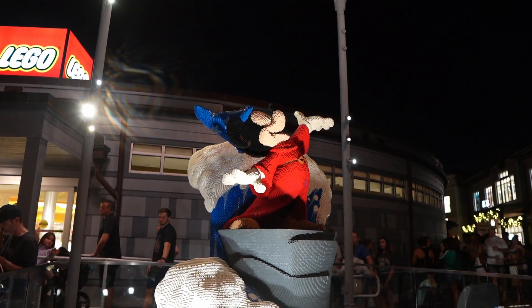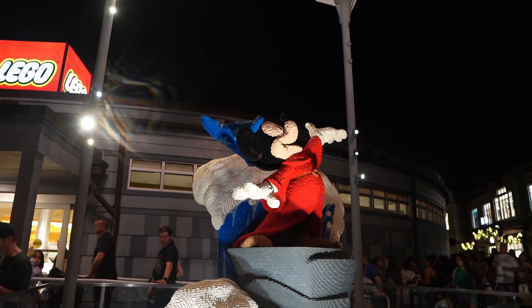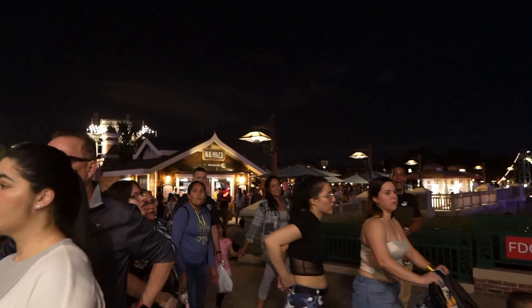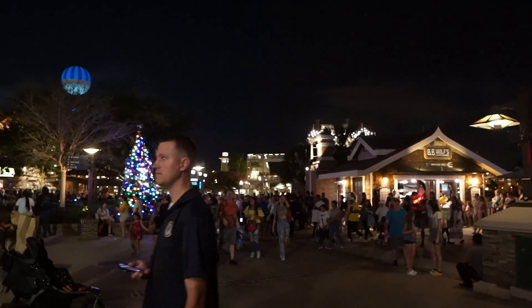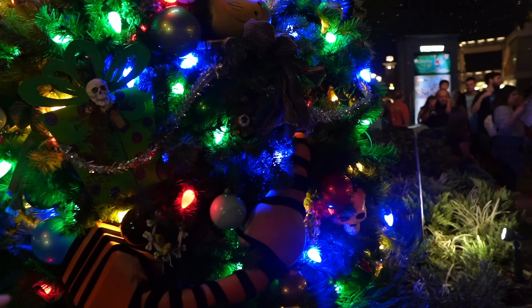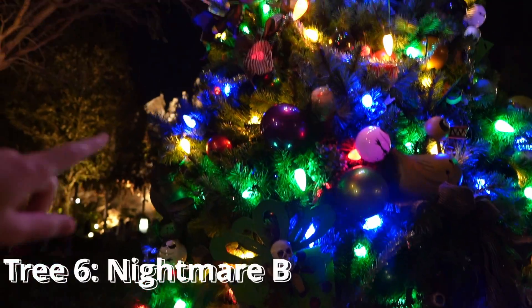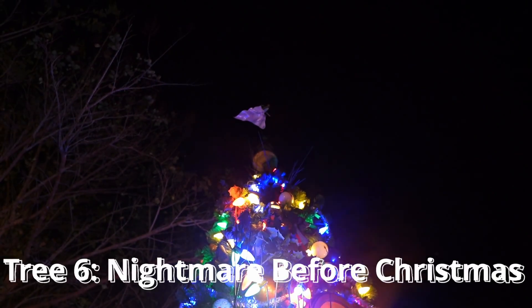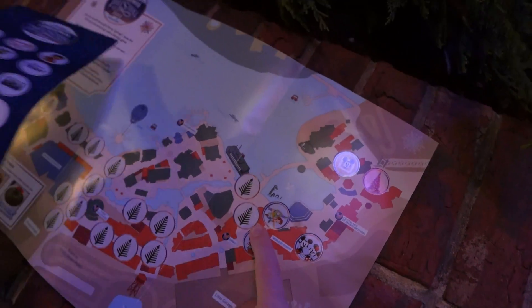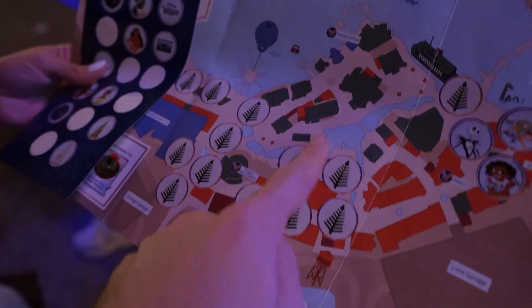There's a nice Sorcerer Mickey over here — definitely go see Fantasmic if you haven't, I do have a vlog with the full show. Now there's another tree around the corner: the Nightmare Before Christmas tree! Lots of decorations — skulls all over, a little snake, faces up top, and Zero. Getting the sticker on there.